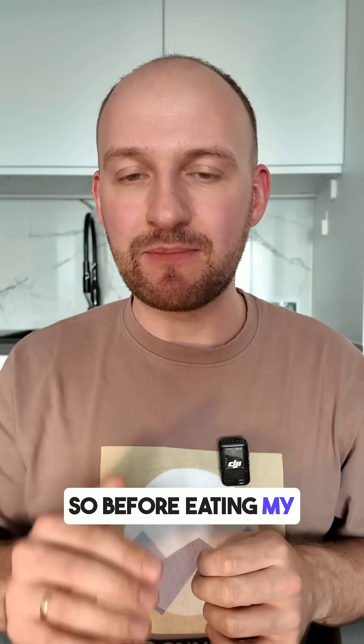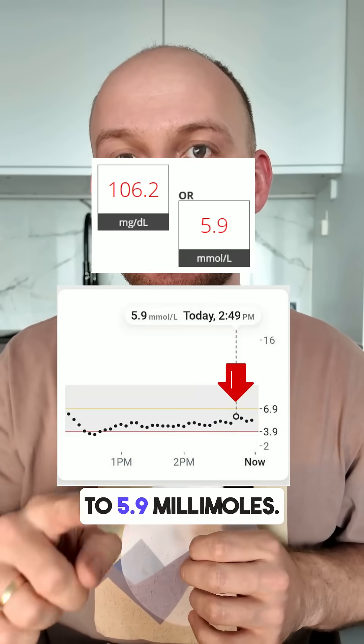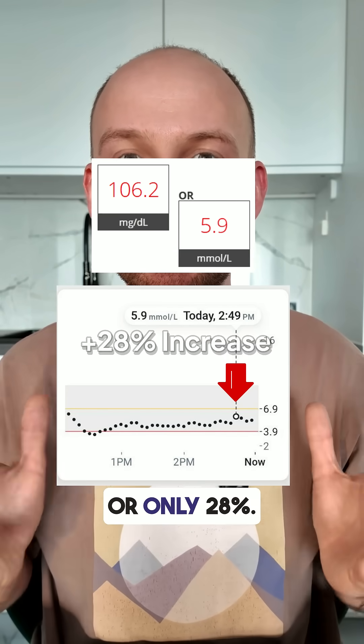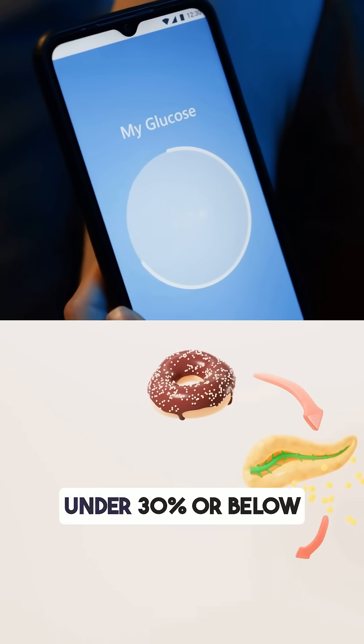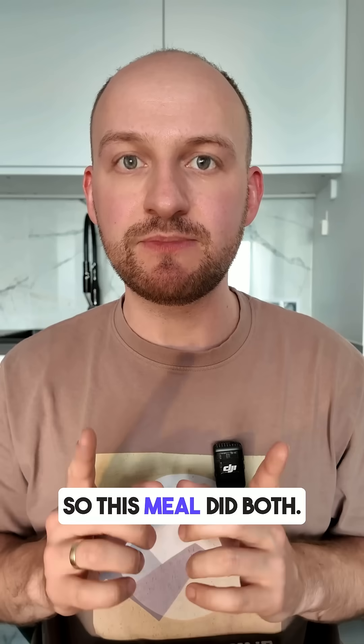Before eating, my blood glucose level was 4.6 millimoles. After eating, it rose to 5.9 millimoles — an increase of 1.3 millimoles, or only 28%. This is a great result. Doctors recommend keeping blood sugar spikes after meals under 30%, or below 7.9 millimoles, and this meal did both.